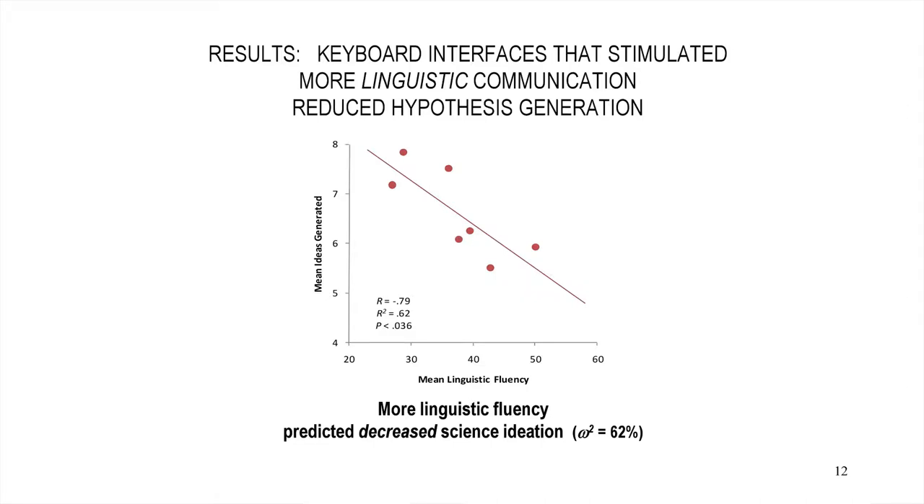What happened with the keyboard? The keyboard produced more linguistic fluency, but they were also almost functionally fixed on expressing ideas as full sentential constructions, focused on being formal and expressive in the way they delivered their words. This combination was inversely related to producing ideas — it distracted them from thinking about the problem of producing domain-appropriate hypotheses. Instead, they were focused on the language and constructing it in a formal manner. We were accounting for 62% of the drop in their ability to produce ideas.